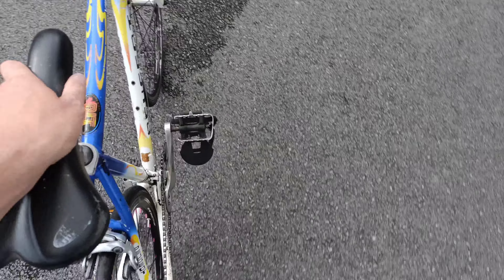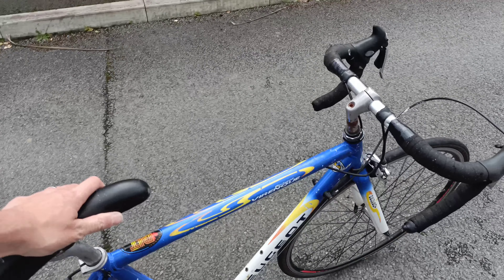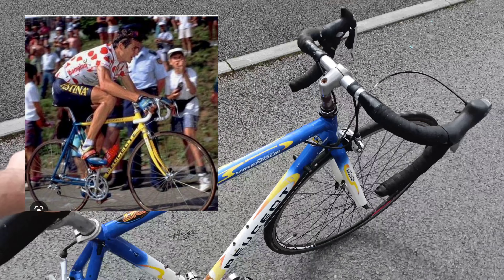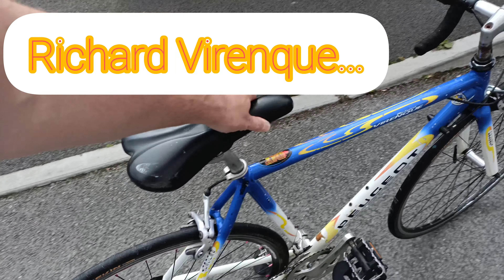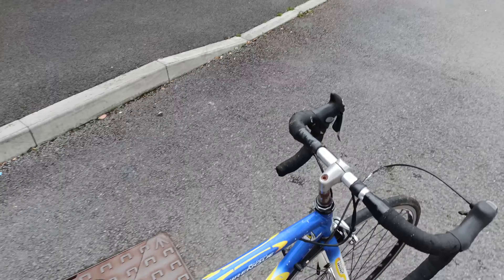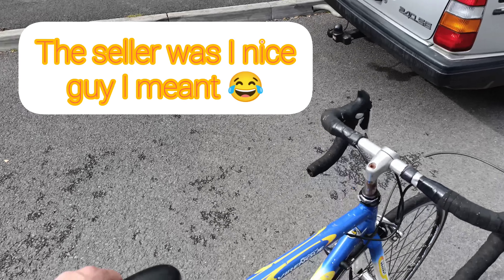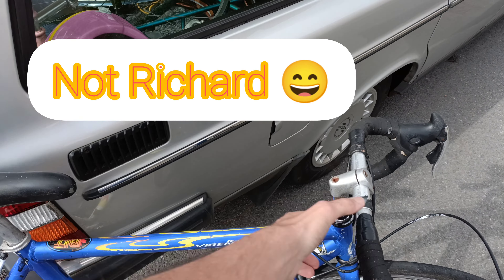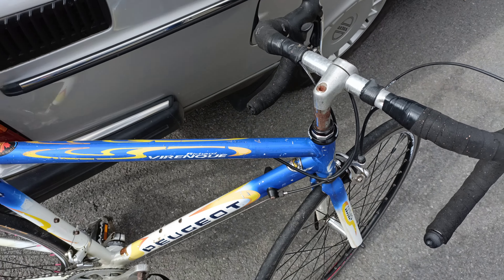Just picked this one up - it's a Peugeot Richard Van Rieck edition. I used to have a Richard Van Rieck saddle in blue, so I'm guessing this Tour de France rider's colors were blue. Really nice guy, he was hoping to get a bit more for it so I felt a bit bad, but good for me. It's got a 105 headset, which is good.